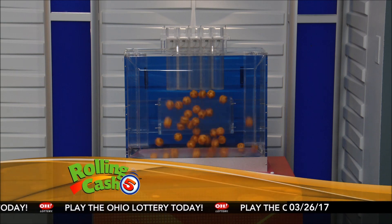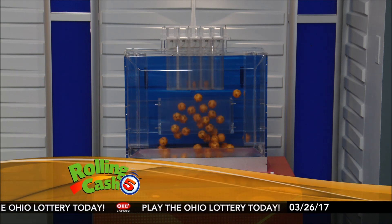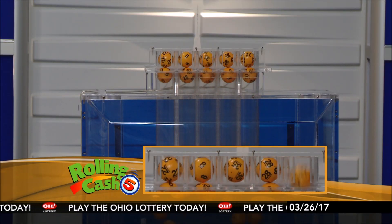We're here to pick tonight's winning Rolling Cash 5 numbers for Sunday, March 26th. Here are tonight's winning Rolling Cash 5 numbers.